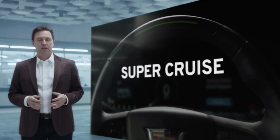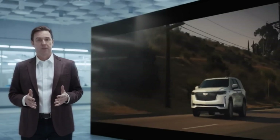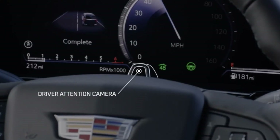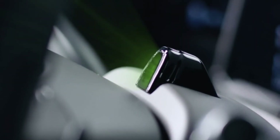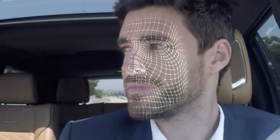Super Cruise is the industry's first truly hands-free driving assistance system. It's unique in that it uses a driver attention system to detect if the driver is paying sufficient attention to the road ahead — if not, the steering wheel light bar flashes to prompt the driver to return their attention to the road.